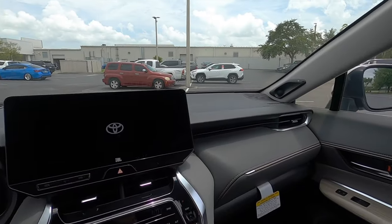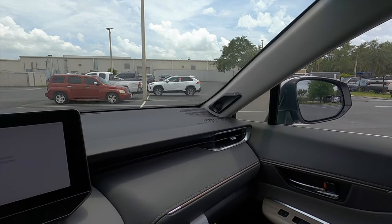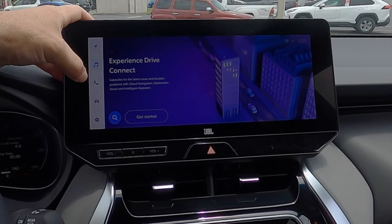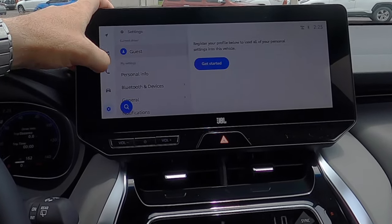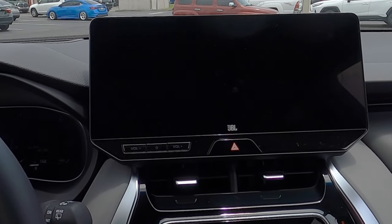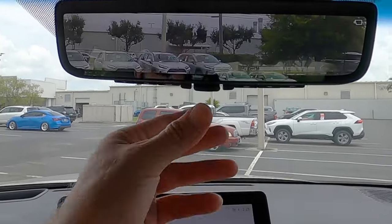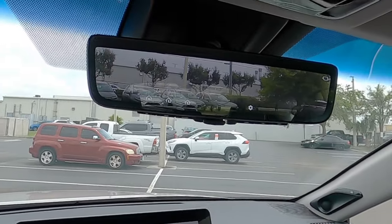The Venza starts off with the JBL audio sound system, which is an option on the XLE. Standard is a six-speaker setup with an eight-inch touchscreen. This is the 12.3-inch with wireless Apple CarPlay, Android Auto, SiriusXM, AM, FM, streaming Bluetooth audio, Wi-Fi hotspot, and optional navigation. In reverse we get a 360-degree camera with full trajectory and the digital rear-view mirror, which makes visibility optimal — it's edgeless and auto-dimming.